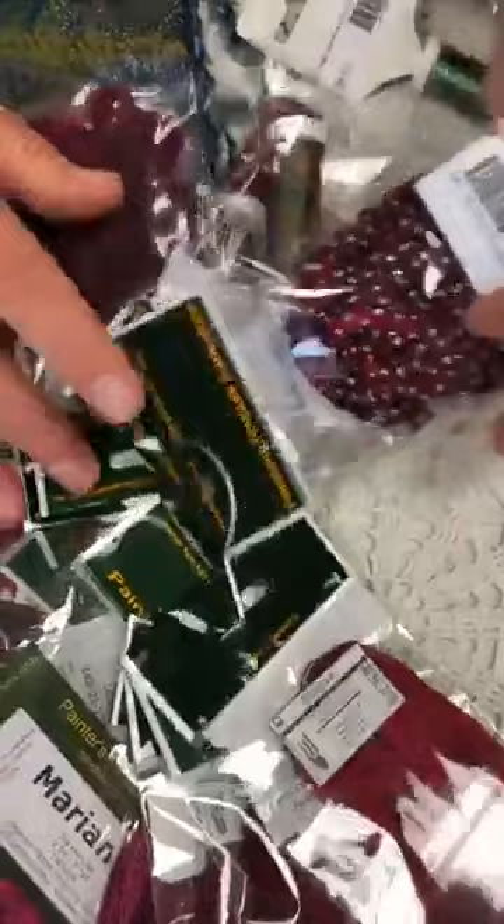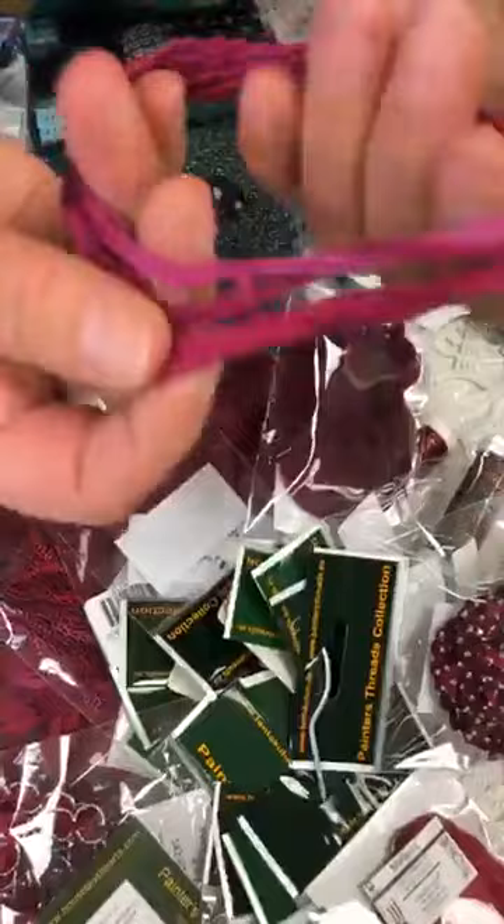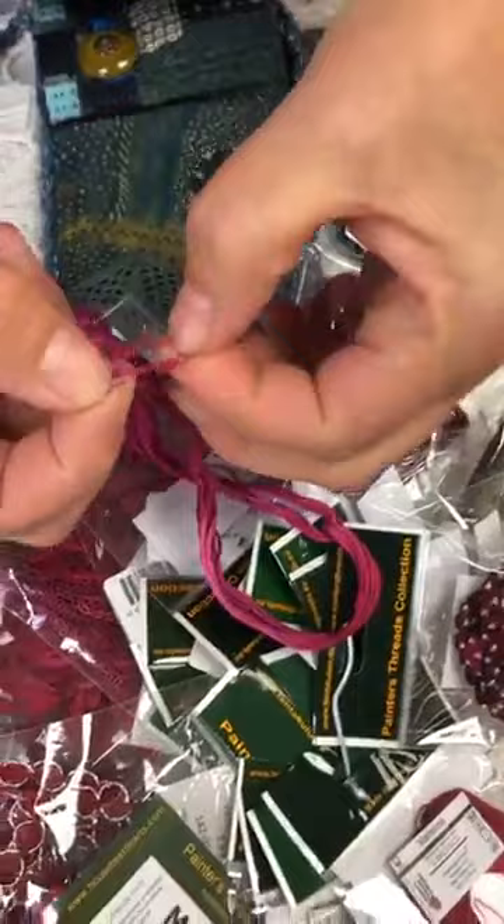Someone asked: is the silk embroidery floss separate threads that can be separated? Our description is seven-strand silk floss. And yes, it looks like you can separate it. That was a great question.